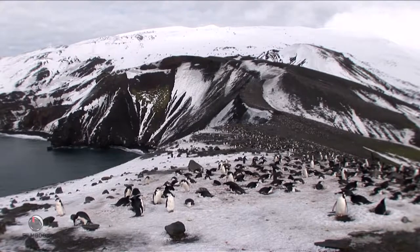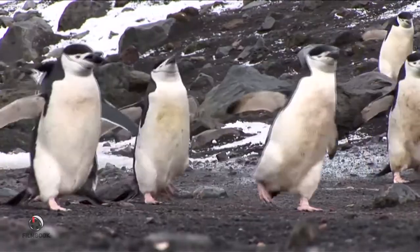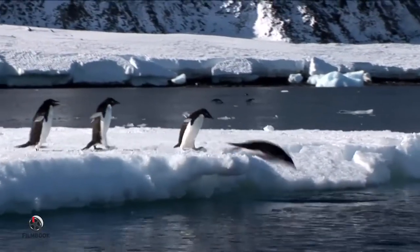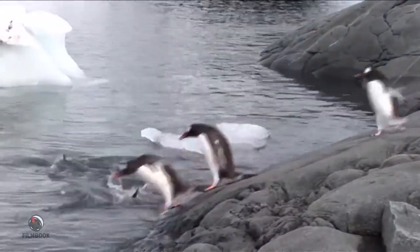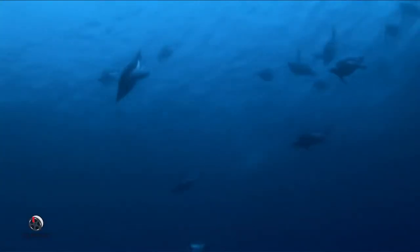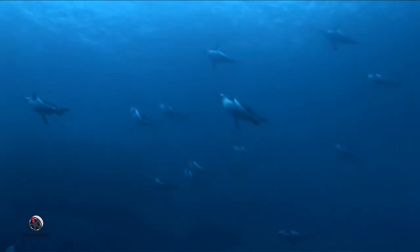Penguins are often seen atop islands and beaches, waddling around comically. These Adelie penguins rush the water — it's a race to the finish line. It's too dangerous for penguins to dive alone, so they always try to use the buddy system. When in pairs, it's easier to distract predators who might be looking for a snack.